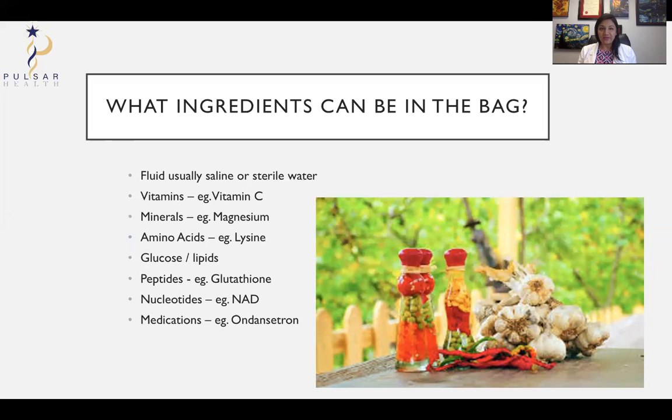So what ingredients can be in the bag? Usually there is fluid — saline is salt water — and you have to make sure the osmolality is right, meaning how many particles there are in the liquid, so it's safe to put into your body. Vitamins are often in these concoctions — vitamin C is a classic. Minerals such as magnesium are there, as well as amino acids. Lysine, for example, is found to have antiviral functions.